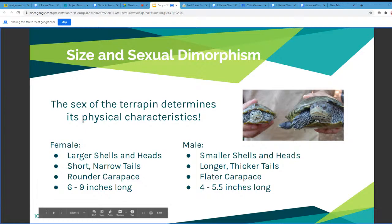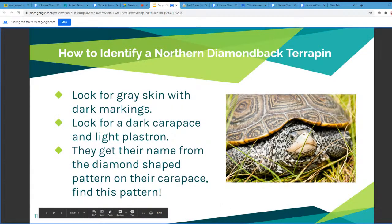On the next slide we discuss how to identify terrapins if you come across them in the wild. You look for those dark markings on the gray skin — in the picture to the right you can really see the dark gray skin with all the little black dots on them. You can also look at the dark carapace and the light plastron. On top, they have the dark carapace with the diamond-shaped pattern, which is what the diamondback terrapin is named after — diamonds on their back.